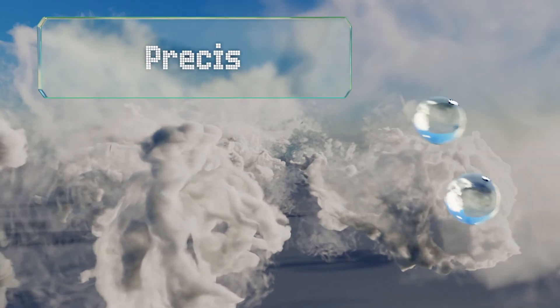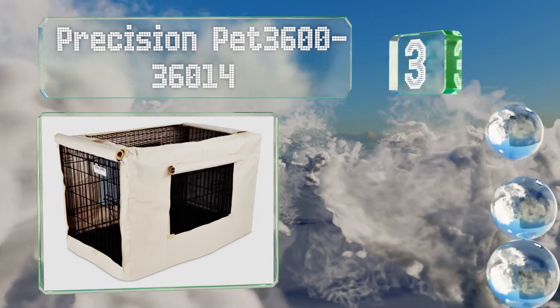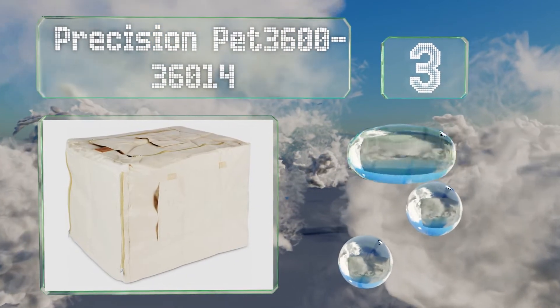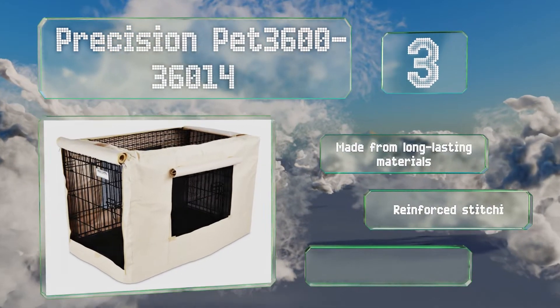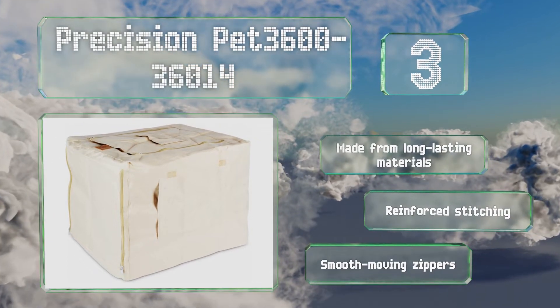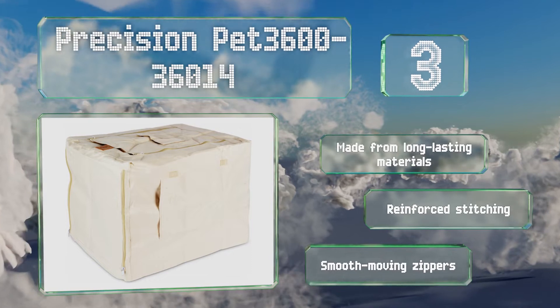Nearing the top of our list at number 3: fully customize exactly how many sides Spot does or doesn't take in with the Precision Pet 3600 36014. It has openings on all four sides and the top, each equipped with roll-up flaps so you can quickly cover them if your pet is overwhelmed. It's made from long-lasting materials with reinforced stitching and smooth-moving zippers.